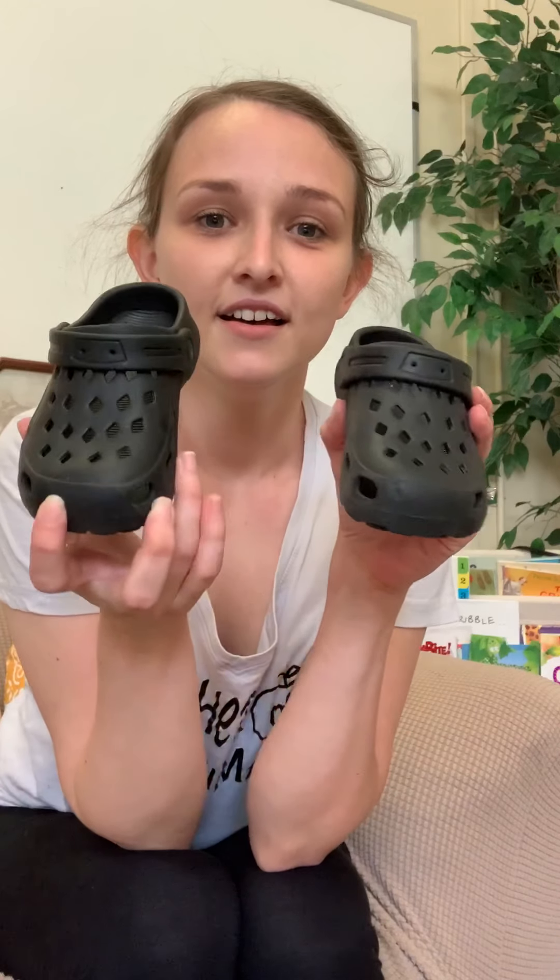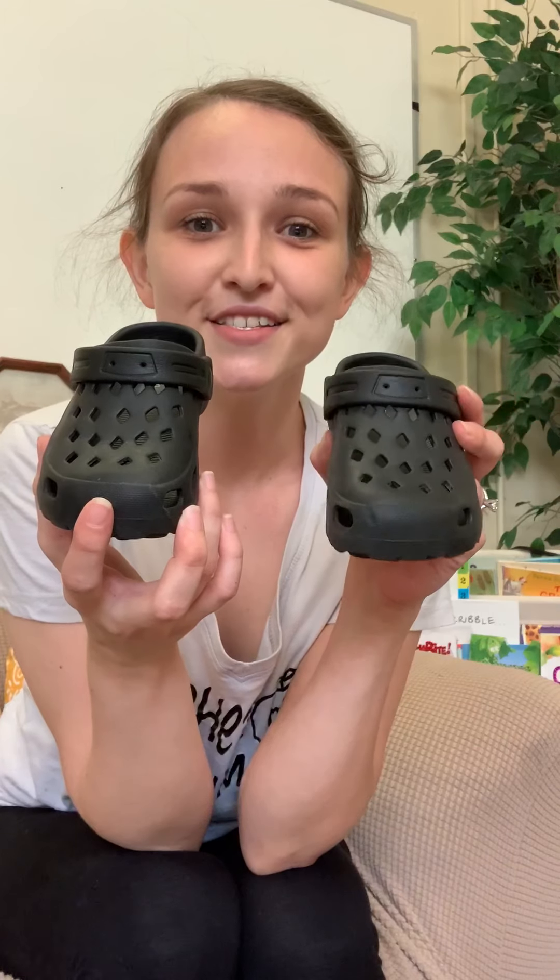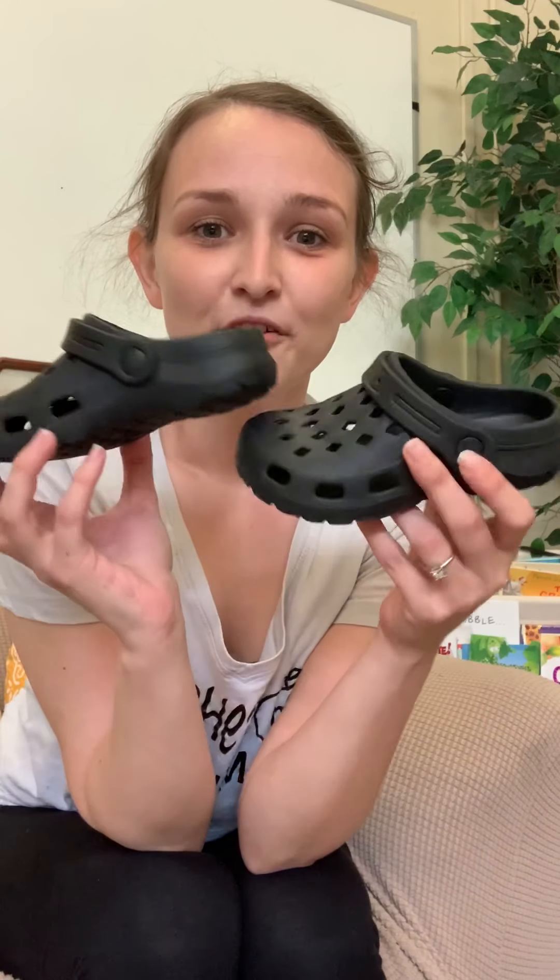But I have more shoes. How many of these do I have? Can you count them? One, two. What are these shoes called? In my house, we call them Crocs. Do you have any shoes like this? Miss Cheyenne has shoes like this — hers are pink. I have more shoes though.